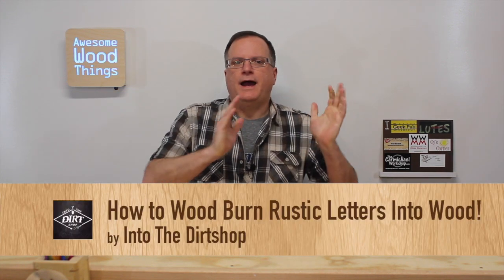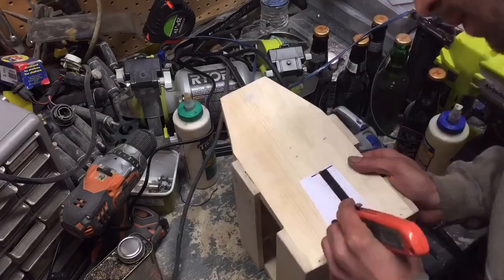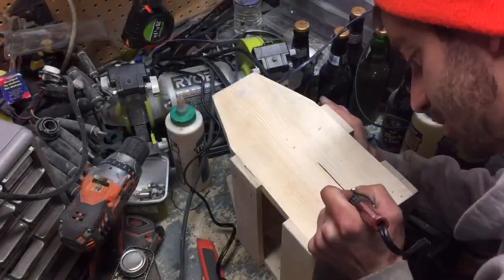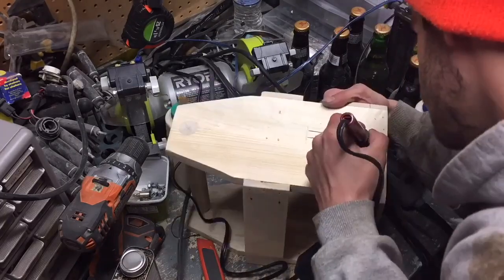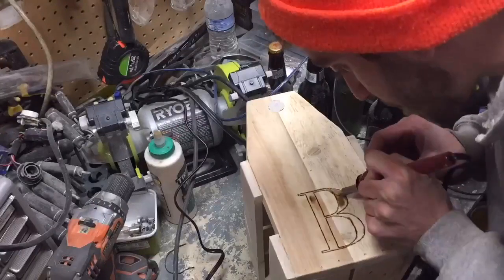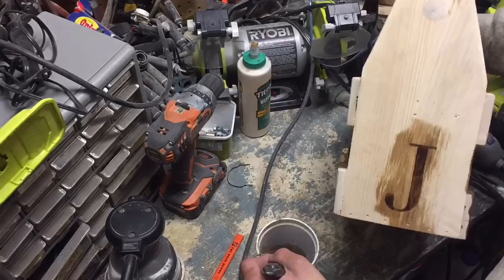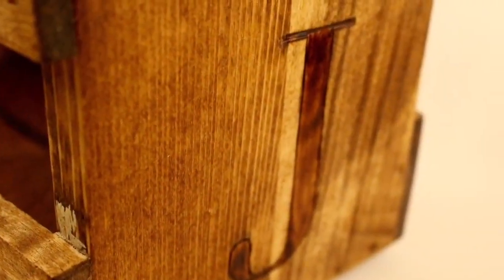Coming in at number three, it's Into the Dirt Shop — how to wood burn rustic letters into wood. Check this out. That is such a great technique and the end result looks so good.